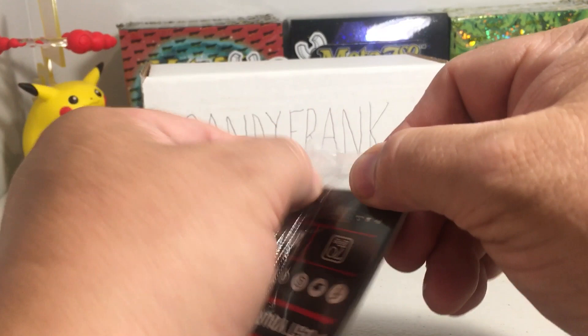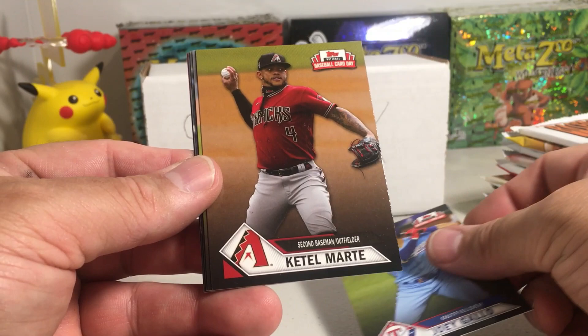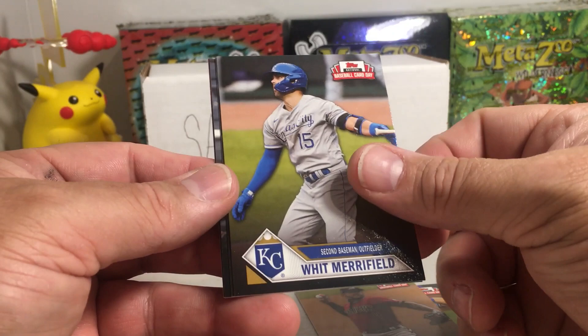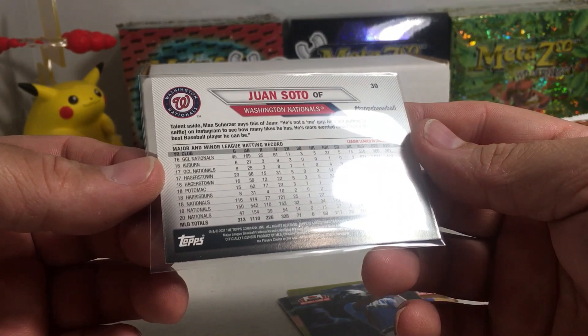We'll start off with the Baseball Card Day pack. Alright, let's see — we got Joey Gallo, Katel Marty, Whit Merrifield, Kyle Lewis, Juan Soto — that's pretty cool — and an advertisement card. We'll sleeve our Juan Soto. Actually, the backs of these cards have quite a bit of info on them, so this is 2021.